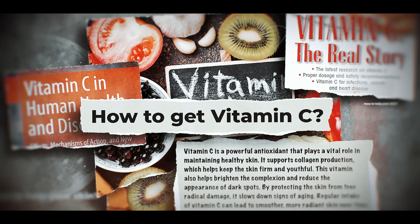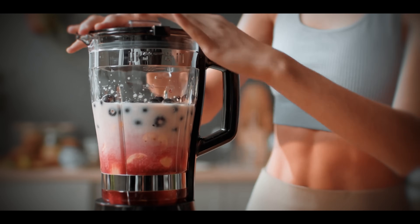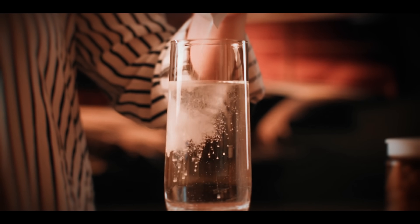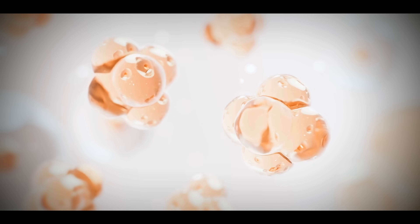Vitamin C also acts like a personal shield, neutralizing free radicals from UV rays, pollution, and stress that otherwise wreck your glow from the inside out. Getting more vitamin C into your routine doesn't need to feel like rocket science. Start your day with lemon water or a smoothie with strawberries, kiwi, or pineapple. If you're supplementing, 500 to 1,000 milligrams per day is usually a solid range, especially in a buffered or liposomal form for better absorption. Pair vitamin C with iron-rich foods like lentils or beans to increase absorption.